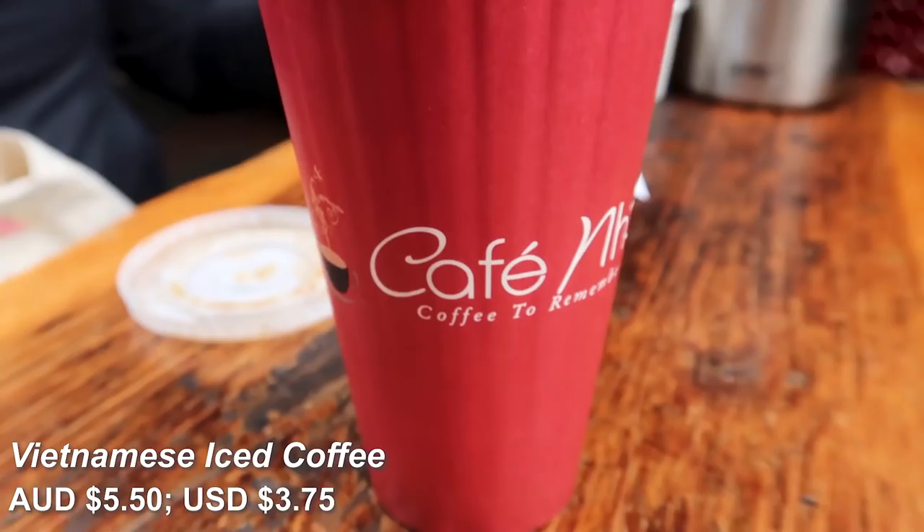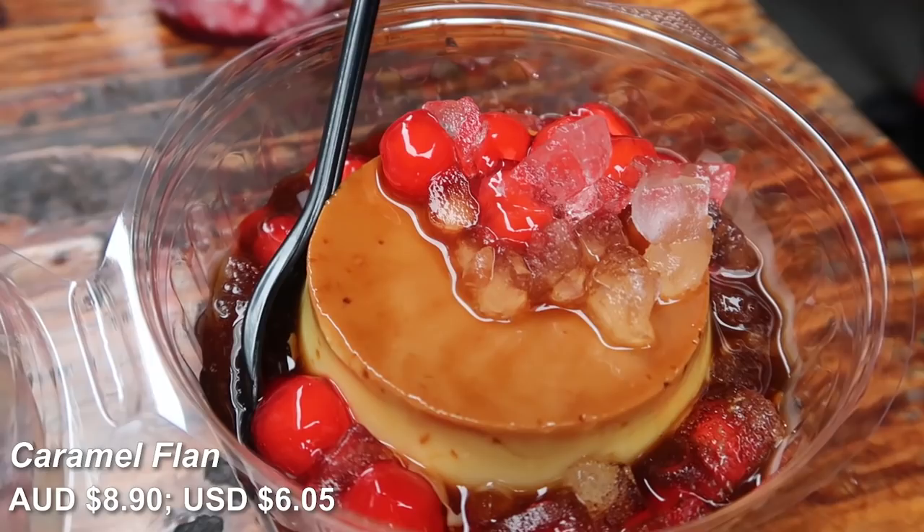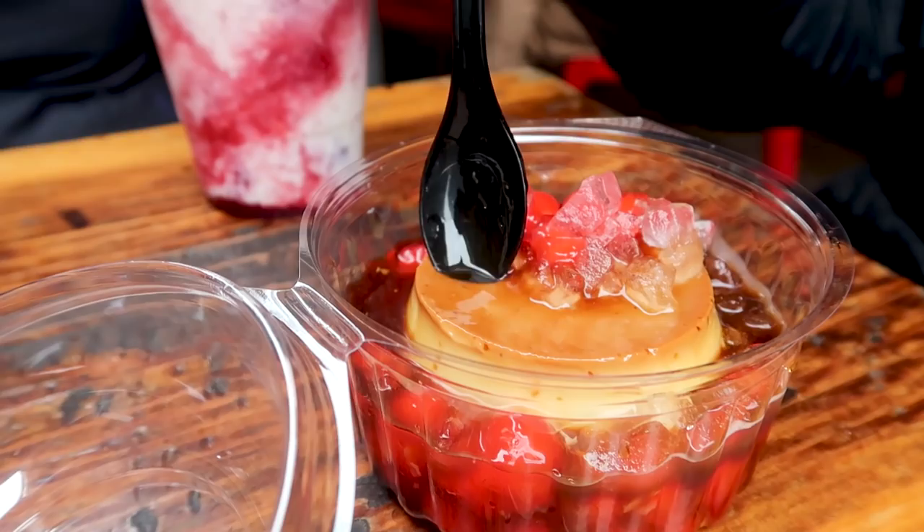We've just arrived at a cafe to get Vietnamese iced coffee, which is something I've been missing ever since I left Vietnam. We also got a caramel flan and a crushed strawberry drink. The iced coffee is like drinking dessert but with a really strong coffee taste — quite sweet, but the bitterness of the coffee balances it out really well. I love it so much.